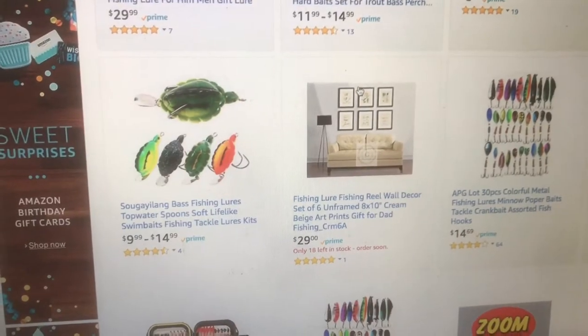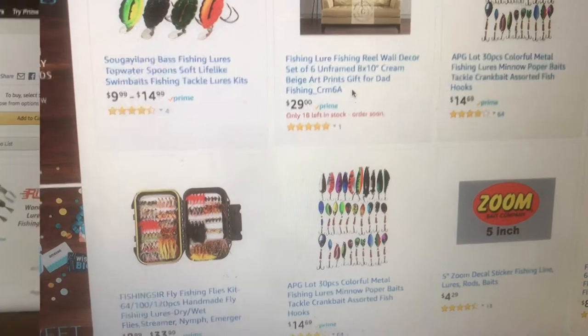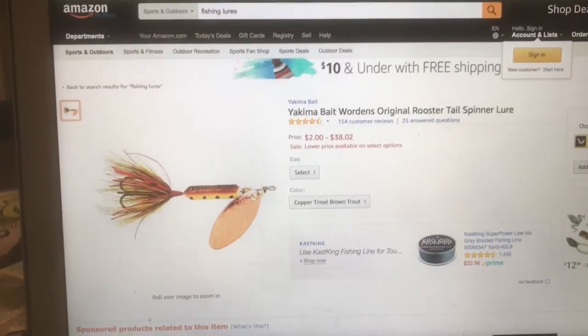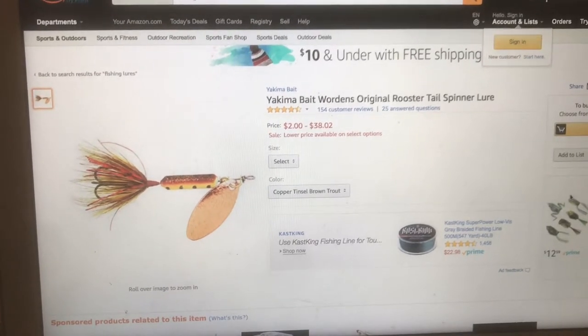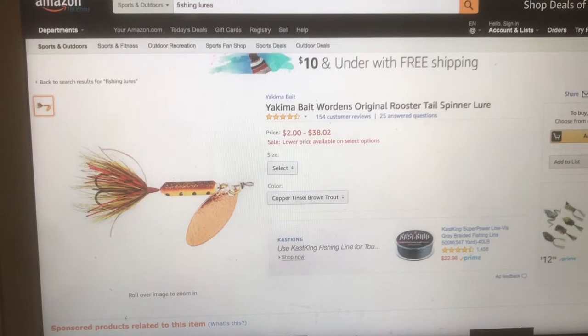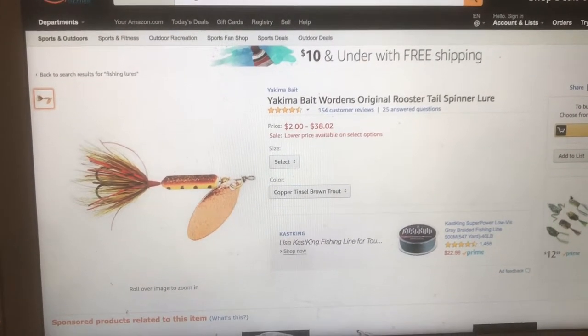I've actually gotten kind of a partnership with this brand right here — not really sponsored but I hit them up, went to their website. Their link will be down in the description below. They make some really good blade baits and rooster tails.